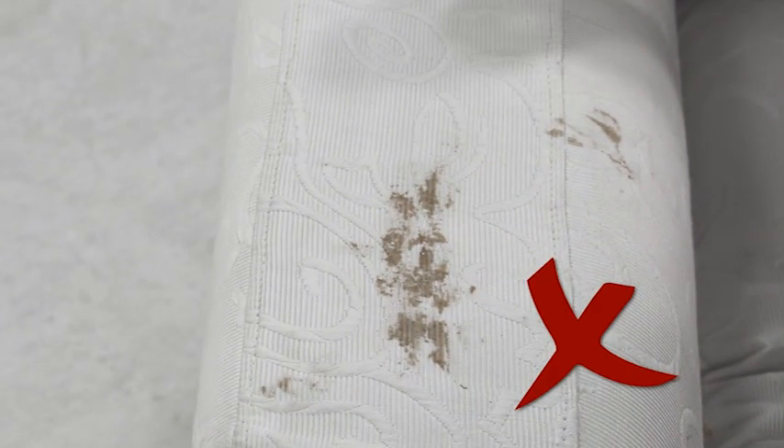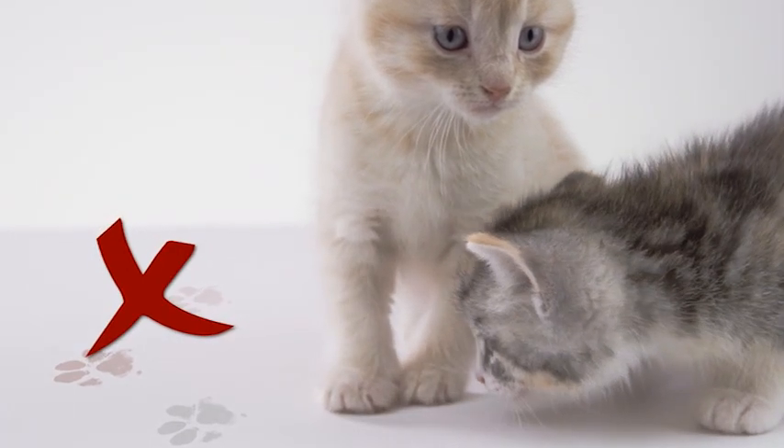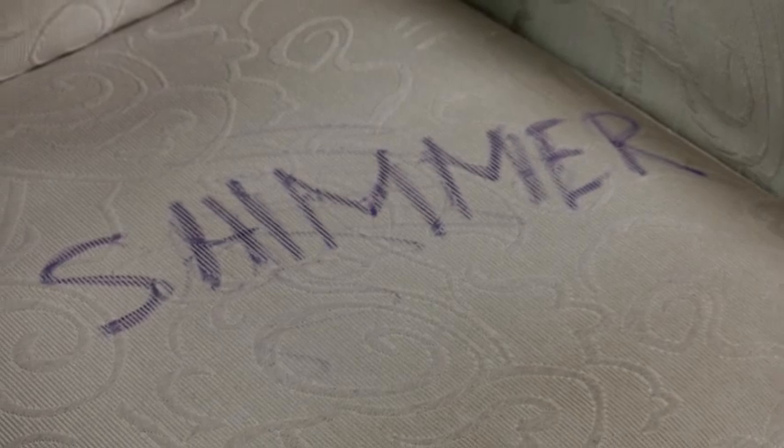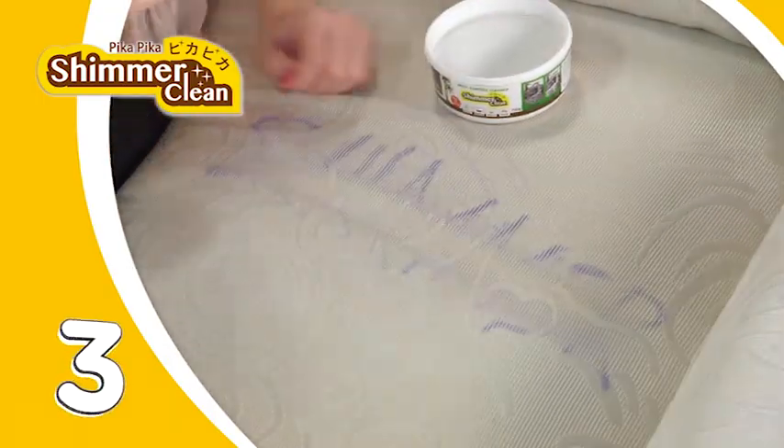Ketchup food stains left on our expensive couch! Stains from your lovely pets are headaches we want to remove! Creative works left by our children are constant nightmares! Apply Pika Pika and — one, two, three, gone!